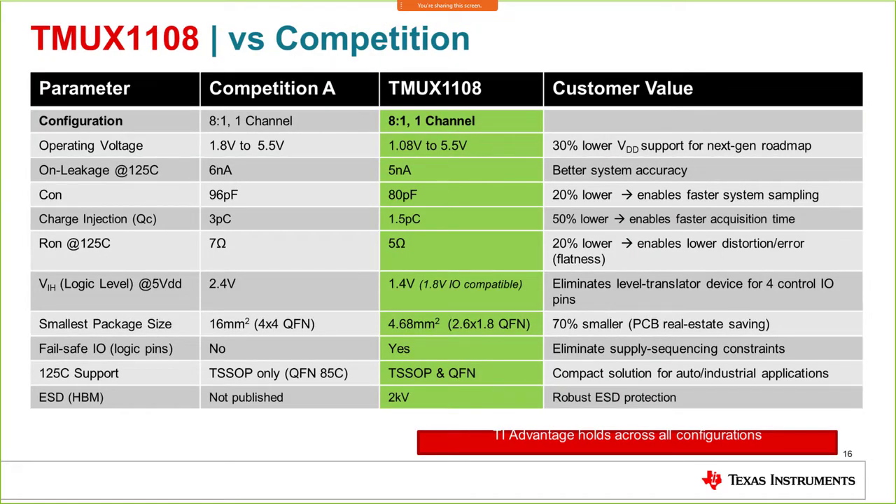This slide shows how the TMUX11 device fares against the competition in an 8-to-1 single channel configuration. All the green indicators show the advantages this device offers against competition. The TMUX1108 is not only a pin-to-pin compatible option but also a better performance option, outperforming competition across all respects — performance, package, and specifications.